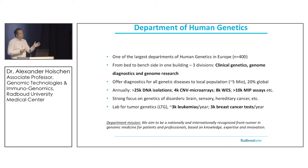To give you a flavor of our diagnostic throughput: on a yearly basis, we do more than 25,000 DNA isolations, 3,000 to 4,000 CNV microarrays, 8,000 exomes, and several thousand MIP assays for targeted resequencing. Together with the lab for tumor genetics — a joint lab between human genetics and pathology — we also test leukemia and breast cancer samples for point mutations, and leukemias for cytogenetic abnormalities.